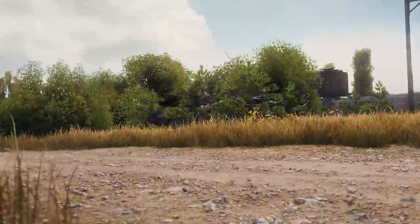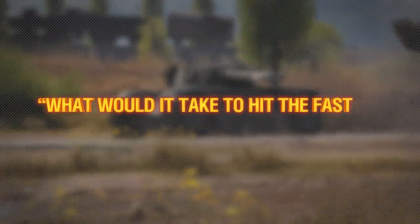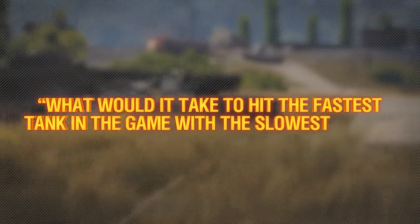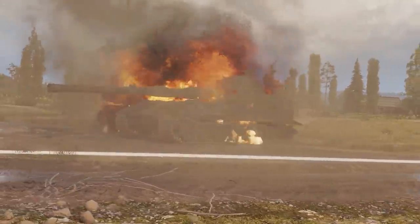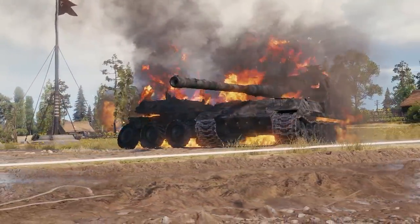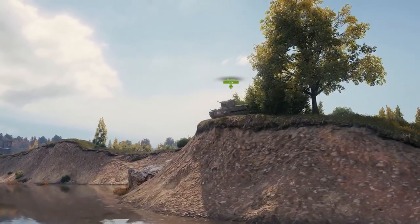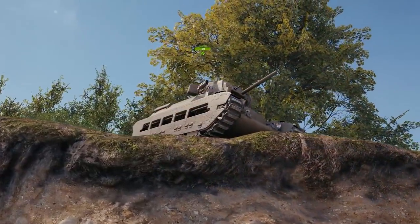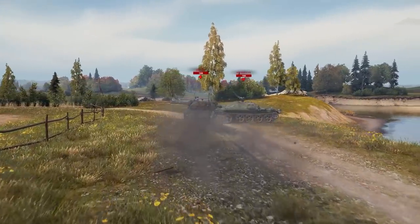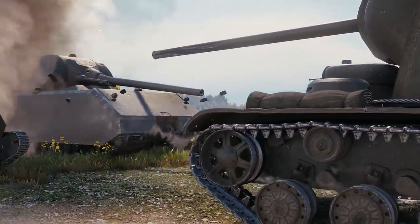First up, one of our viewers asked us an interesting question: what would it take to hit the fastest tank in the game with the slowest shell? So let's fire up everyone's favorite wheeled speed demon, the EBR. Meet the Matilda, a British tank with the slowest shell velocity in the game — a measly 182 meters per second. In addition to the EBR, we'll be bringing out the reliable Mouse for this experiment.